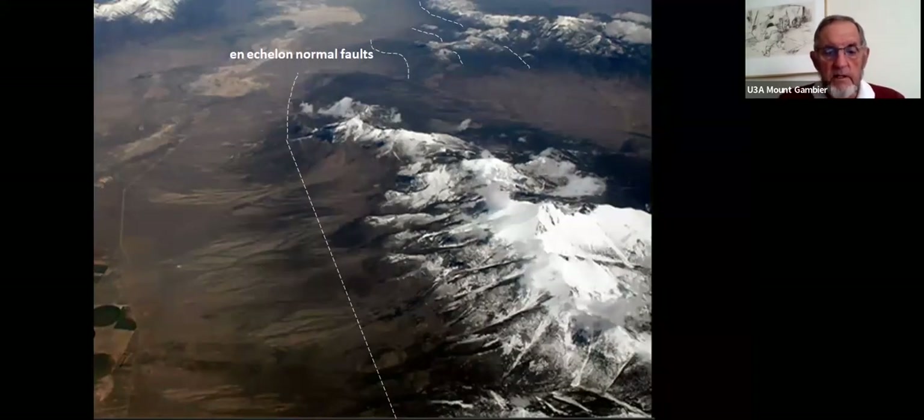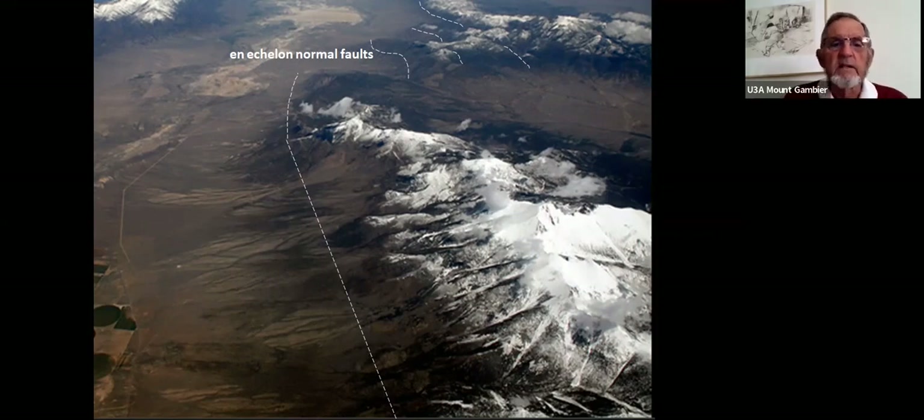An oblique image shows snow-capped ridges with faults marked in dotted lines in an en échelon pattern — a term geologists use where faults step across rather than forming one continuous line for hundreds of kilometers. A fault might go 20 or 30 kilometers and then step across again. En échelon is a French phrase historically associated with echelons of soldiers stepping in to replace those fallen.